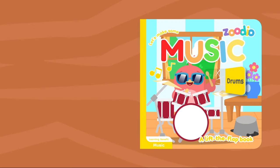ZOO-E-O! ZOO-E-O! ZOO-E-O! ZOO-E-O! Let's make some music!